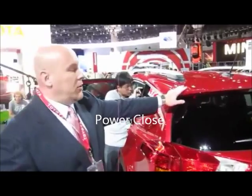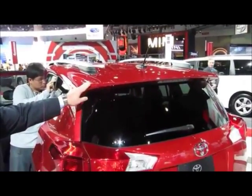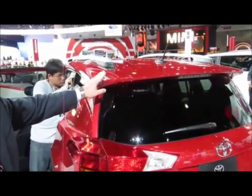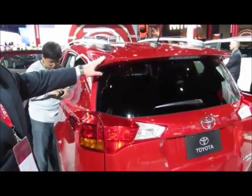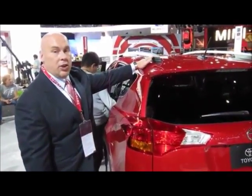It will come standard with the rear spoiler on all grades. There are now three grades of RAV4: LE, XLE, and Limited, and as I mentioned, the spoiler will be standard on all. The roof rails will be standard on the XLE and Limited grades.